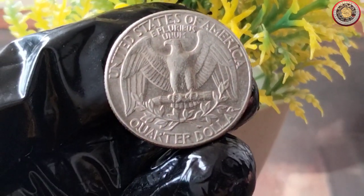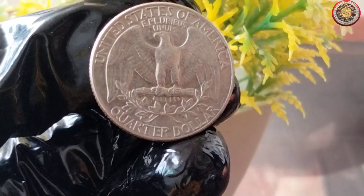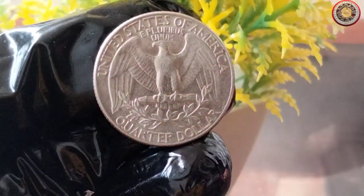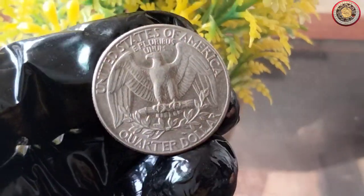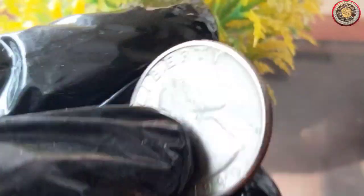Hey there YouTube fans, welcome back to our channel. Today we have an exciting topic for all you coin collectors and history buffs out there. We're going to dive into the fascinating world of the 1990 quarter dollar coin, exploring its value and uncovering some intriguing history behind it. So if you're ready, hit that like button and let's get started.